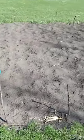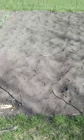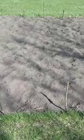Dad got his Kennebec potatoes in the field a few weeks ago and got them planted up on the mountain.